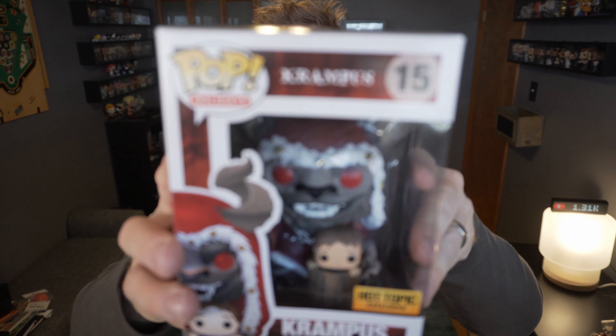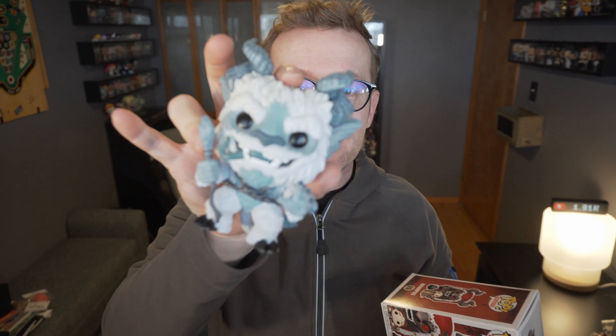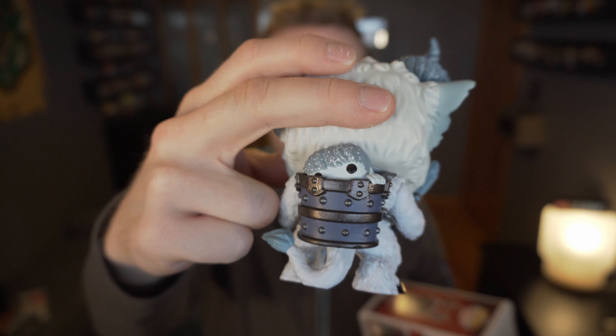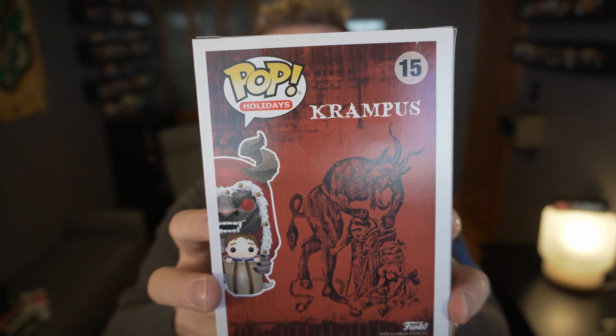Hot Topic has yet another Krampus exclusive for the 2019 holiday season. This time the Krampus has a full outfit and the kiddo is up in the front. Comparing to the old mold, the Krampus was full-on body holding a broom, and then the back was where the kiddo was — so inbox collectors didn't get to see that. But now the kiddo is right up front and there's a full outfit.